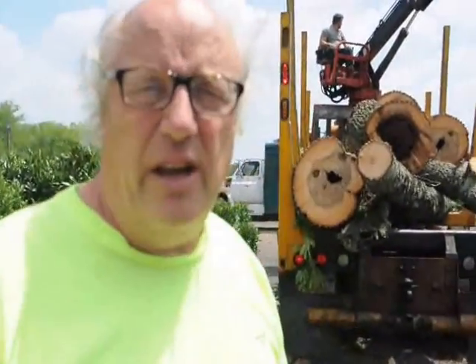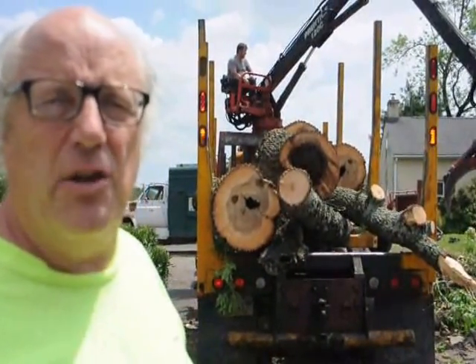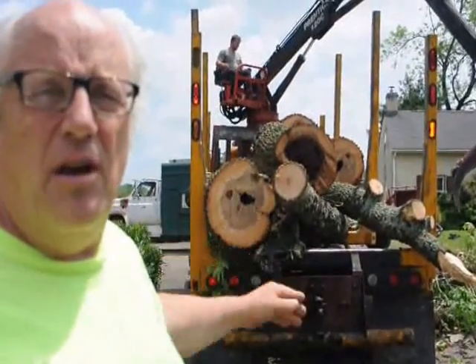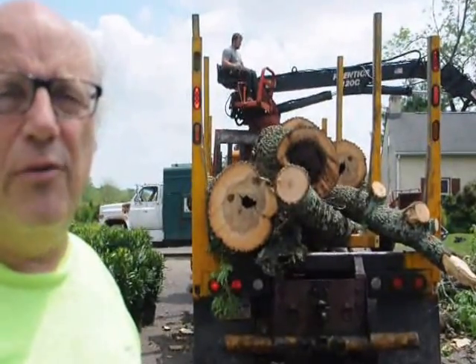This is Bill at Highland Hill Farm again, and this ash tree needed to come out not only because of the threat of the emerald ash borer, but also because it was totally rotten on the inside. As you can see, the termites were in it, and the bugs were in it, and it was only a matter of time until it would fall down on the house.